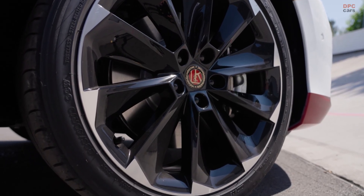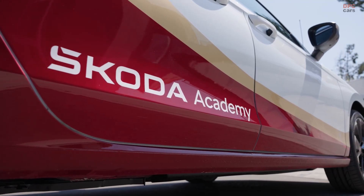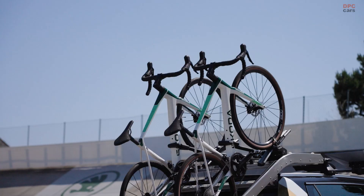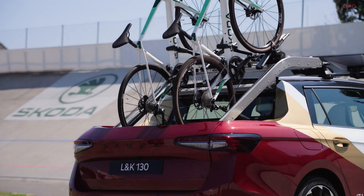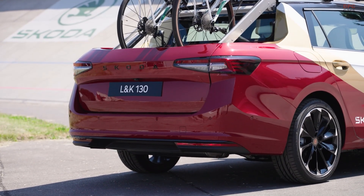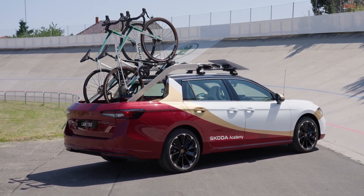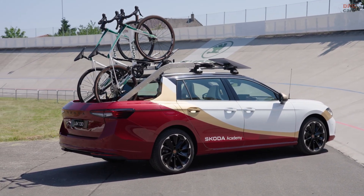Why a cycling support truck? It all ties back to Škoda's roots. The company was founded by Václav Laurin and Václav Klement, who started with building bicycles over 125 years ago. Today, Škoda remains closely tied to the sport, acting as a long-standing sponsor of the Tour de France.